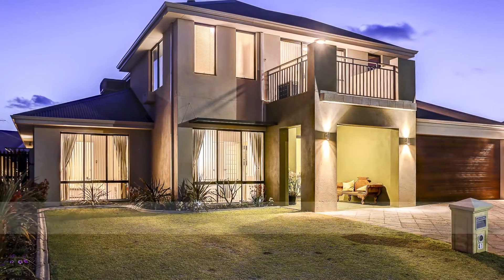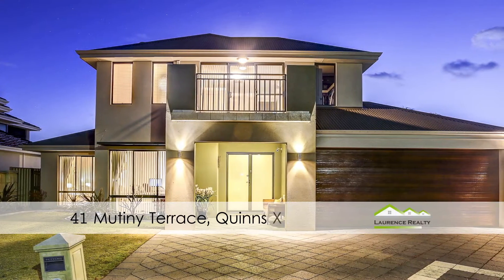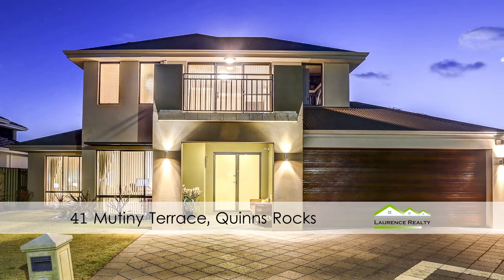Hi, Gem Bartlett here from Lawrence Realty North. I'd like to introduce you to 41 Mutiny Terrace in Quinns Rocks. This beautiful four bedroom, two bathroom, two storey home is sure to tick all the boxes on your wish list. Why don't we take a look around?